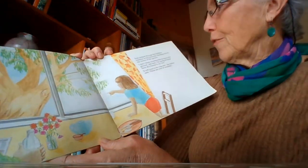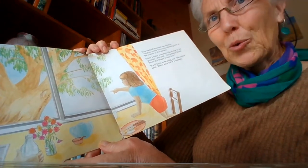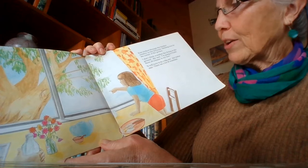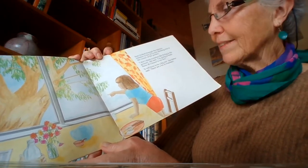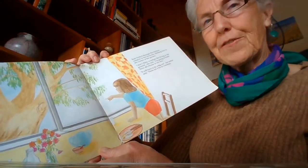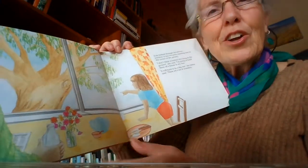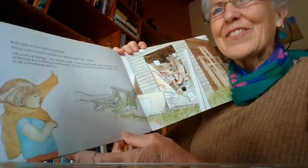Kate looked out through the kitchen window to her favourite climbing tree in the corner of the garden. I don't think wombats like living in the ground, she said. I'm going to build them all a house in my tree. She's got a nice tree outside her window, and she thinks she's going to build a nice house for the wombats.